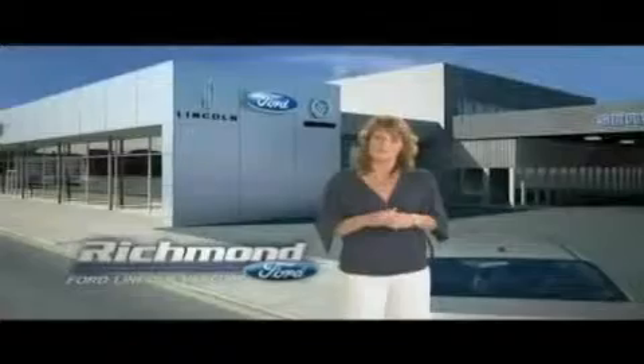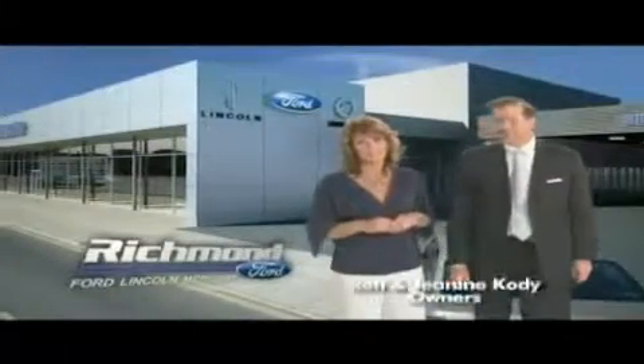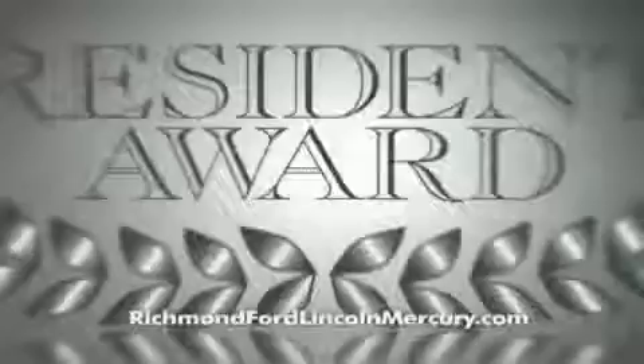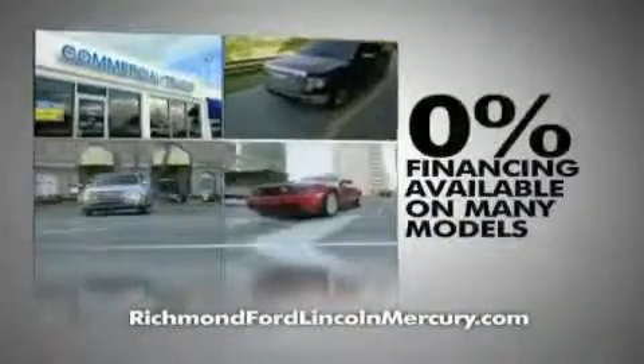Thank you, Richmond, for making Richmond Ford Lincoln Mercury the number one Ford dealership in central Virginia, and more importantly for recognizing us for outstanding customer service, which earned us the President's Award four years running. To celebrate, we're offering 0% financing on lots of models and huge discounts on our entire lineup.